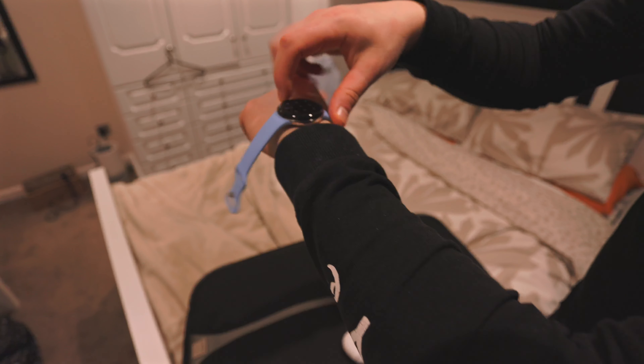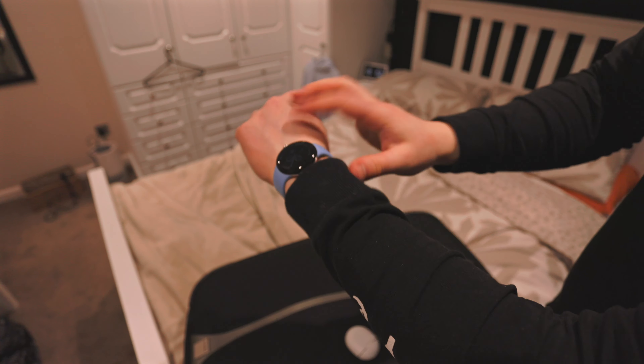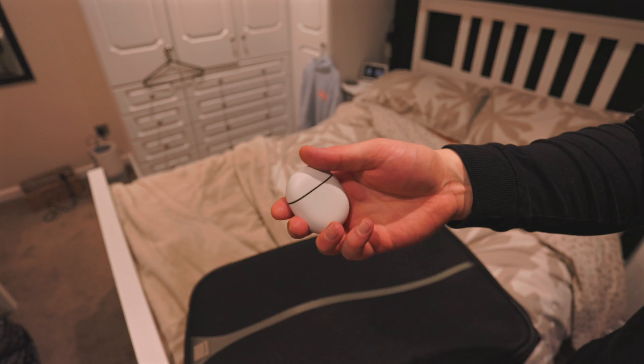I got dressed - I really need to pick up some more long sleeve t-shirts because it's super cold out right now. I styled my hair and probably need a haircut. Then I put on my Pixel Watch 2, which should come in handy walking around London and tracking my step count, and I grabbed my Pixel Buds Pro in case I want to listen to music on the train.